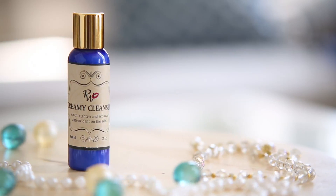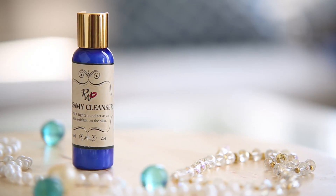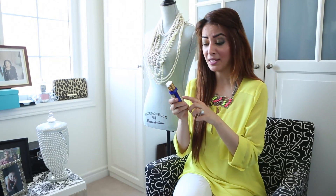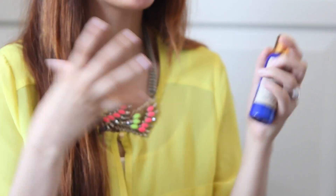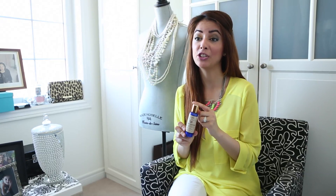My favorite product from Pretty Women Cosmetics has to be the Jojoba Oil Daily Moisturizer. This is an excellent product. First of all, it smells so darn good, but it also soothes, tightens, and acts as an antioxidant for your skin. It's so hydrating — you literally feel like you just came out of a facial. I highly recommend this. And because I have more oil in my face than Saudi Arabia, I love that it doesn't leave behind extra oil. It leaves your face shining and bright.